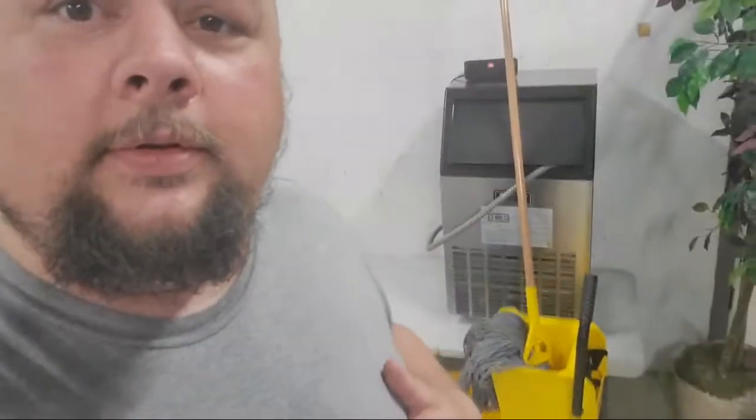I've got a contractor coming out probably next week to run some water lines and a drain for the sink here. So I'm installing a sink. I've got a fridge, a freezer — and check this out, hot doggers — that right there is an ice machine I just got today.